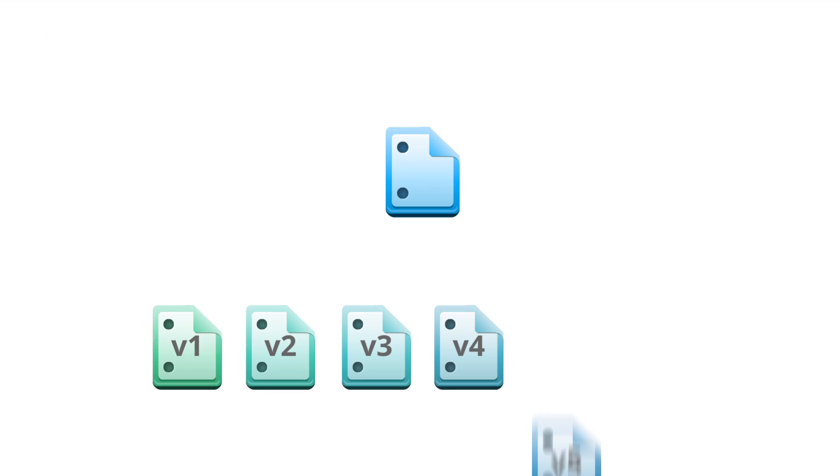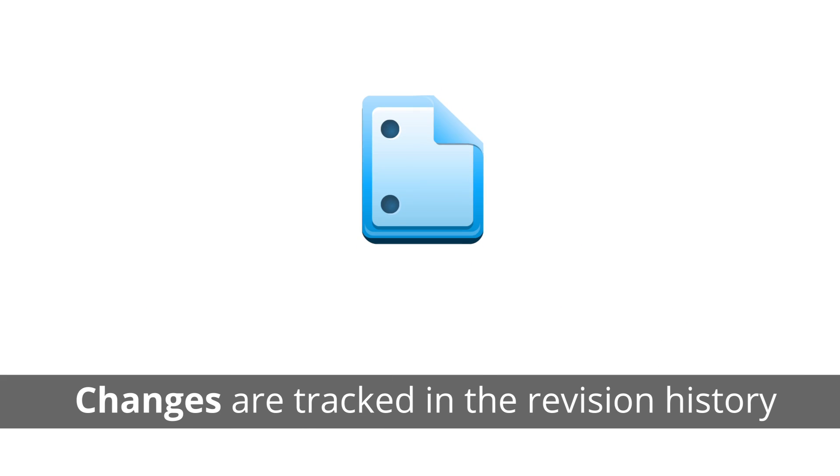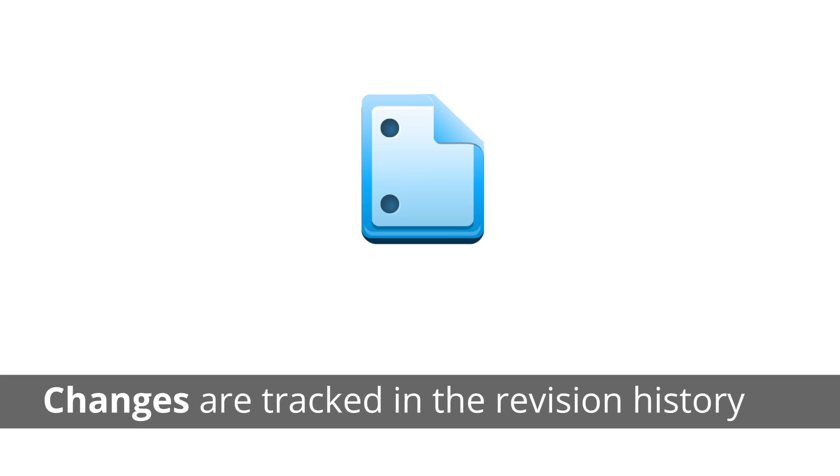Your employees never have to worry about having multiple versions of a document floating around. Everyone accesses the most updated version all the time, while all their changes are tracked in a revision history if they need to look back at an earlier version.